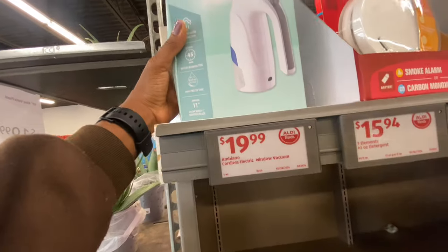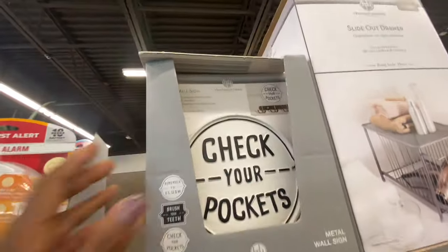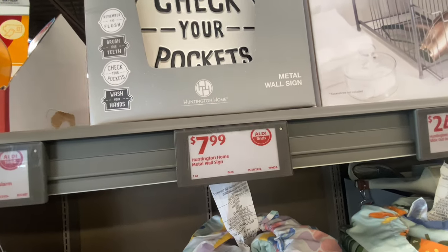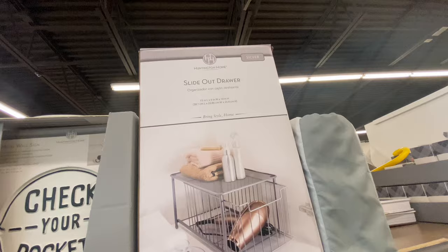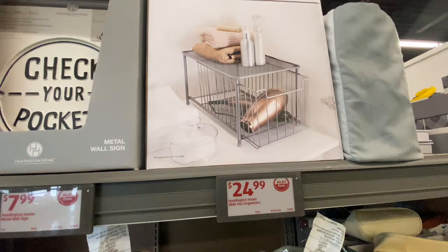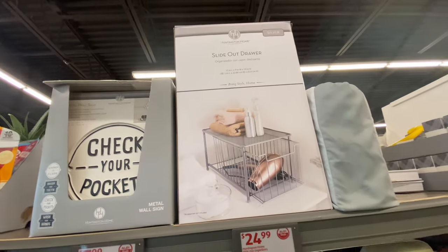It's $19 for this window vacuum. Also, this is for you to put your keys in — it's a metal wall sign. And this is a slide-out drawer which you can use to organize stuff. I'm near a cashier so hopefully you can hear me. This is good if you don't have a lot of space — you can use this to organize.